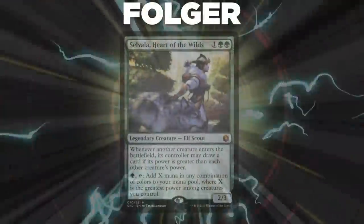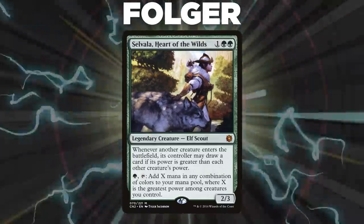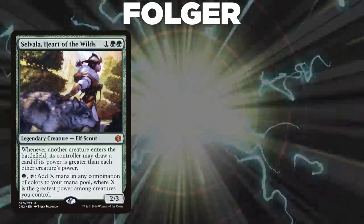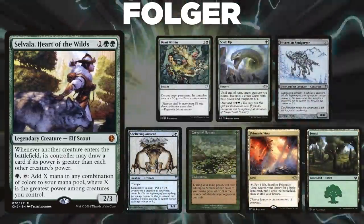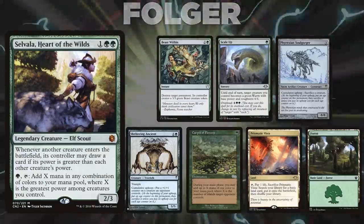Next, we have Folger, piloting Selvala, Heart of the Wilds. This deck is a big mana storm deck leveraging Selvala's mana ability and draw ability to dig for the win. Folger's opening hand contains a Beast Within, Scale Up, Phyrexian Soulgorger, Sheltering Ancient, Carpet of Flowers, Prismatic Vista, and a Forest.